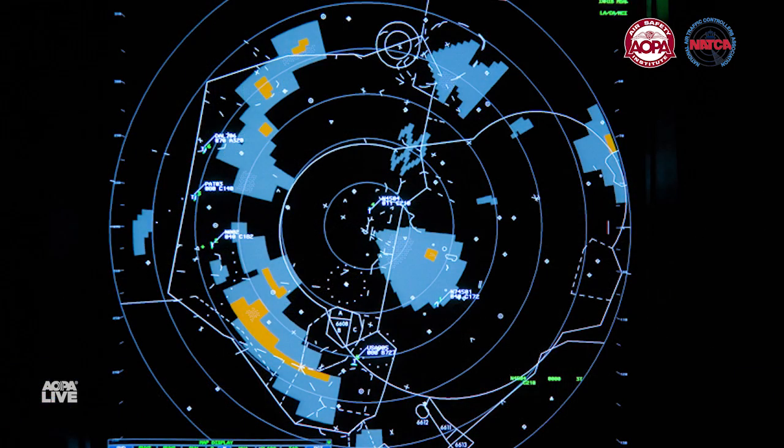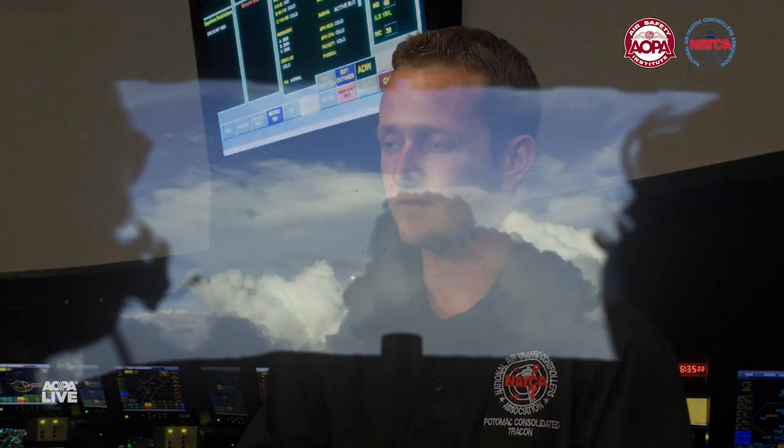And then what we actually have depicted on our radar. An important difference, though, is the weather that's depicted on our radar is purely precipitation. It does not depict convective activity.